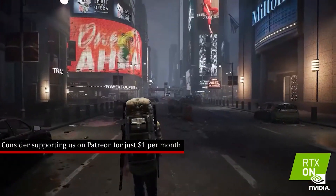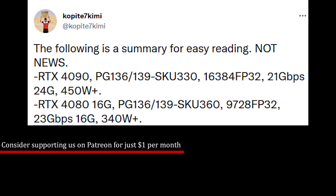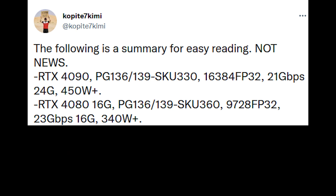Now let's talk about the 4080 — and this is actually kind of eyebrow-raising. It's AD103-300, with 9,728 CUDA cores. The clock frequency is pretty much the same at 2,505 MHz, with 16GB of GDDR6X memory. However, this time the memory is clocked faster at 23 Gbps.